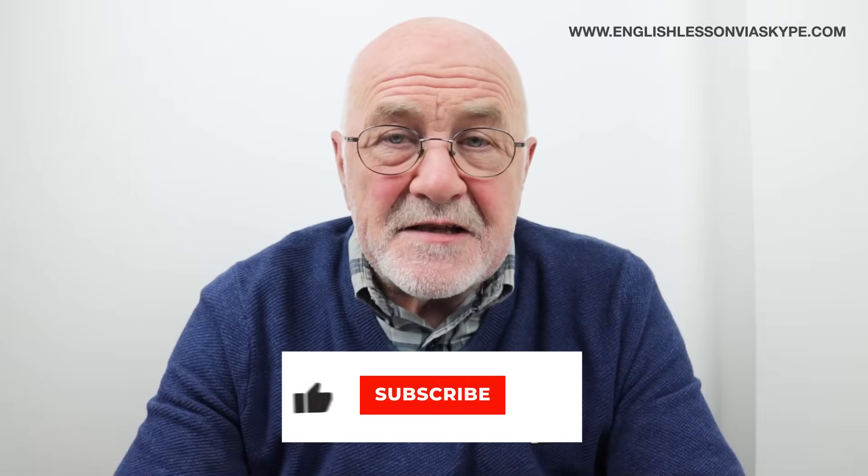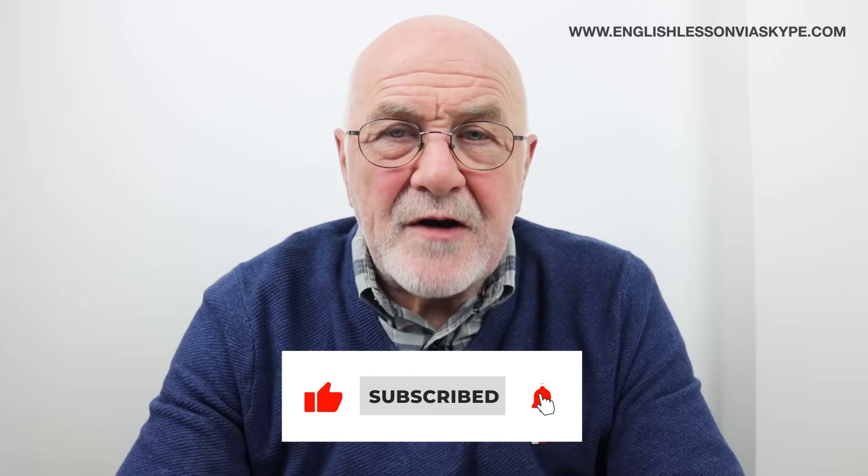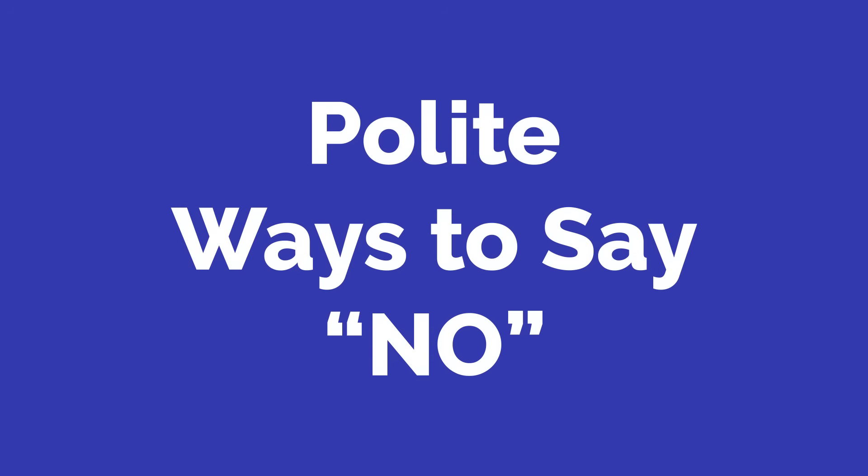If you do like this particular lesson, then please like the video, and if you can, subscribe to the channel because it really does help. Now in the second group, we want to look at ways in which you can politely say no.